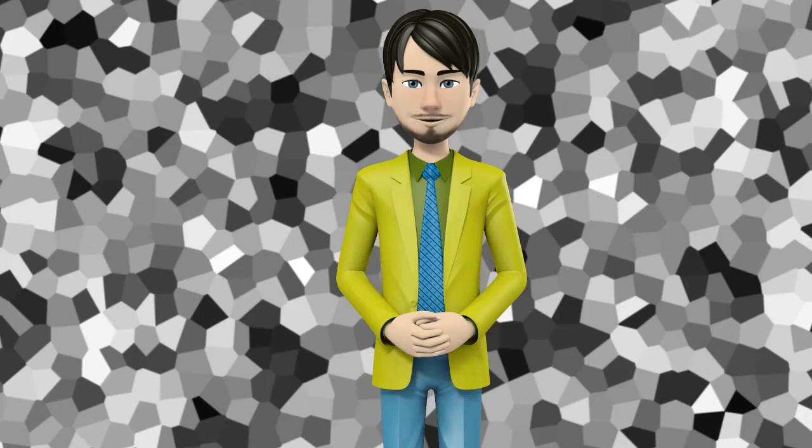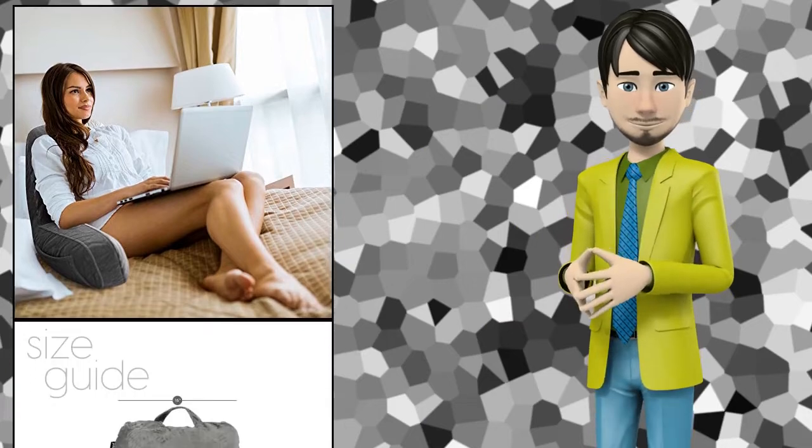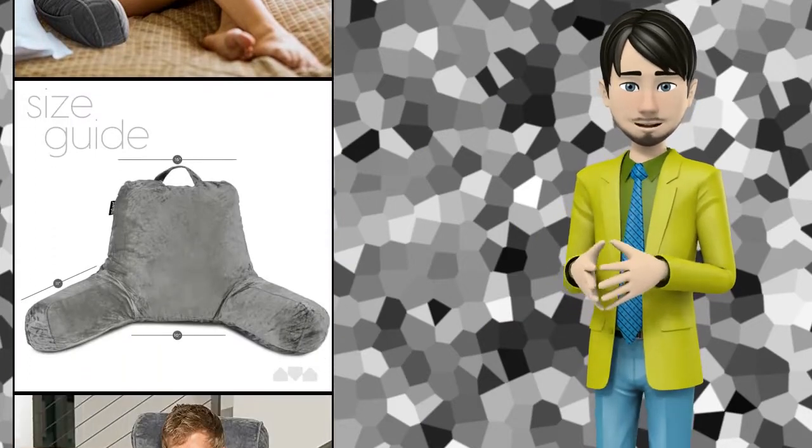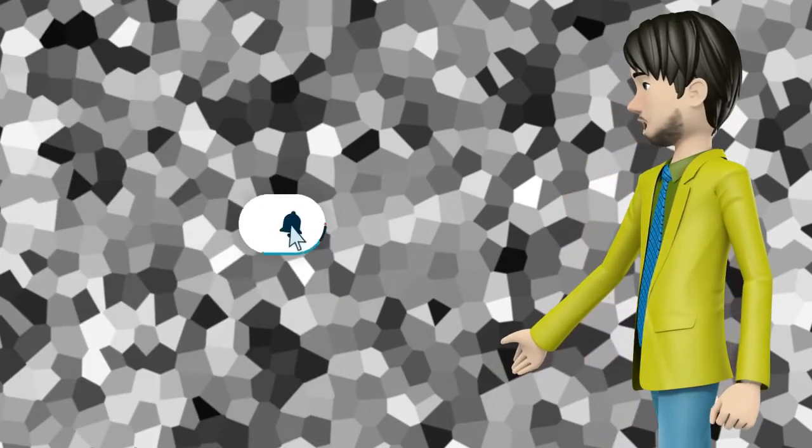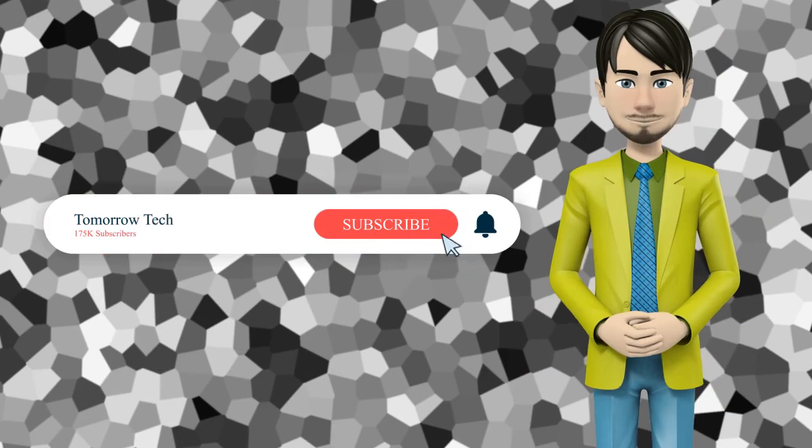Hi guys! In this video I will talk about amazing top 10 reading and bed rest pillows. I hope this video will help you to make the right decision. If so, give me a like and subscribe to my channel. Also turn notifications on to receive amazing top 10 products videos.